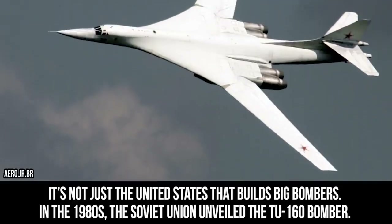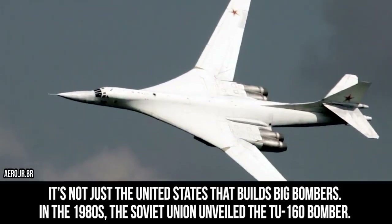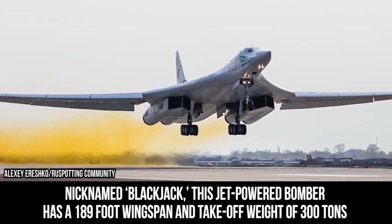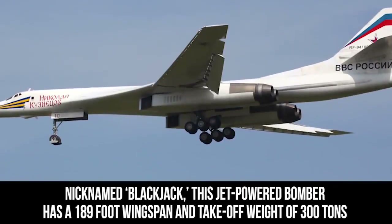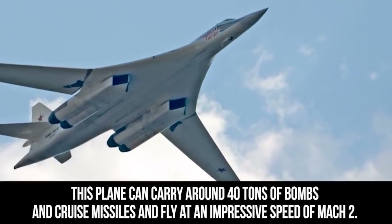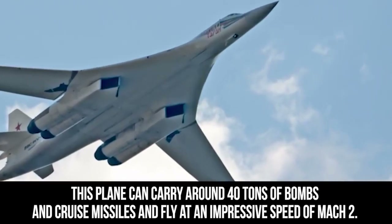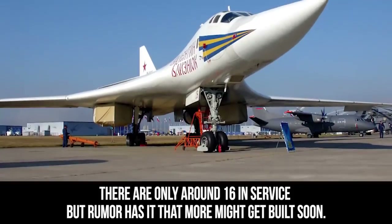It's not just the United States that builds big bombers. In the 1980s, the Soviet Union unveiled the Tu-160 bomber. Nicknamed Blackjack, this jet-powered bomber has a 189-foot wingspan and a take-off weight of 300 tons, making it the heaviest combat aircraft in the world. This plane can carry around 40 tons of bombs and cruise missiles and fly at an impressive speed of Mach 2. There are only around 16 in service, but rumor has it that more might be built soon.